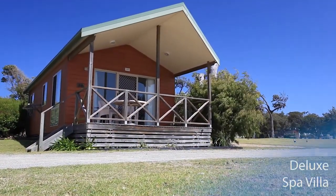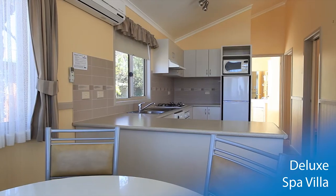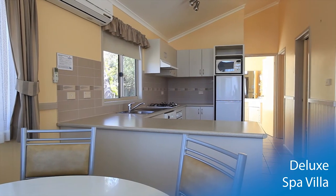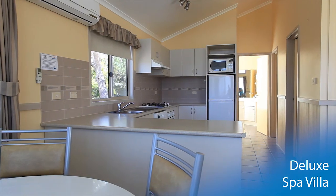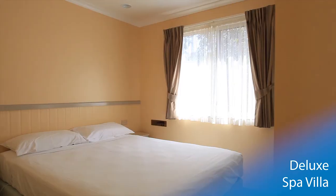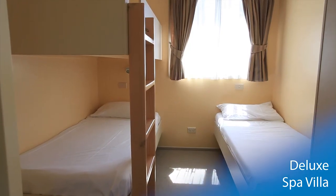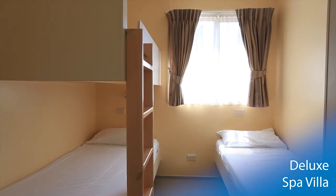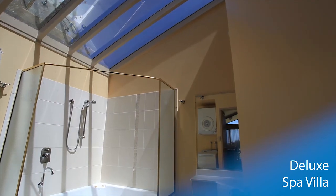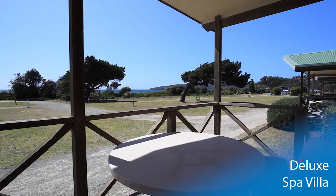The Deluxe Spa Villa offers luxury accommodation for a romantic getaway or plenty of room for the kids. The modern open plan living area offers air conditioning, full kitchen and lounge area for entertainment. The villa sleeps five with two in the sunlit master bedroom and three in the second bedroom. Enjoy a relaxing spa in the villa's expansive bathroom with glass roof, or look over the beach from the seats of your front deck.